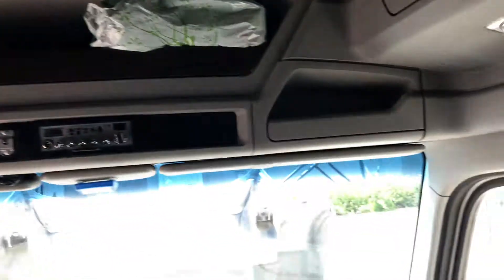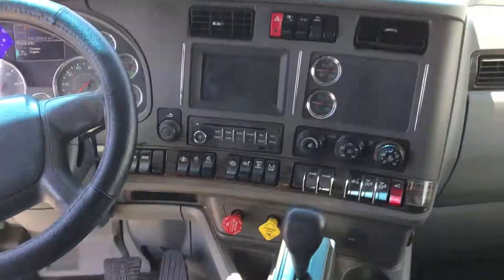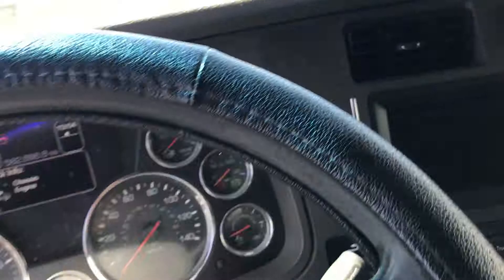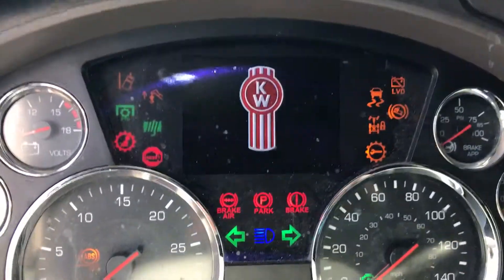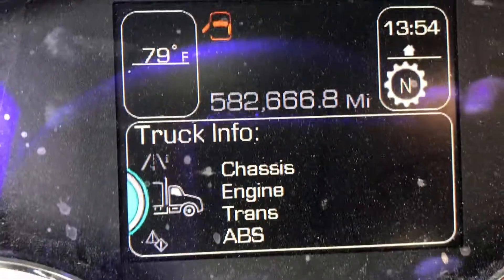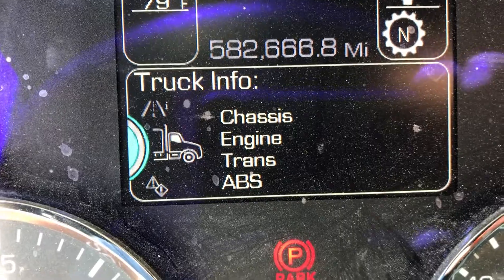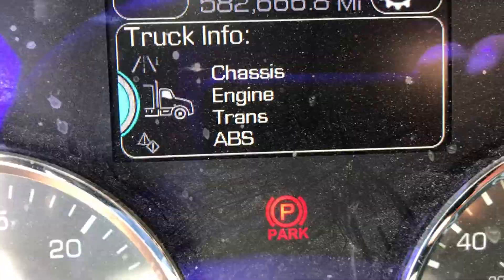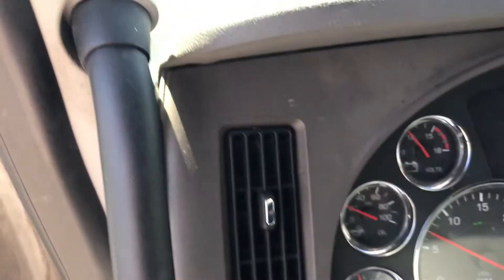There are controls here, and we'll start her up. Ready for it to cycle. There's the current mileage — 582,666. I'll show you a quick look under the hood.